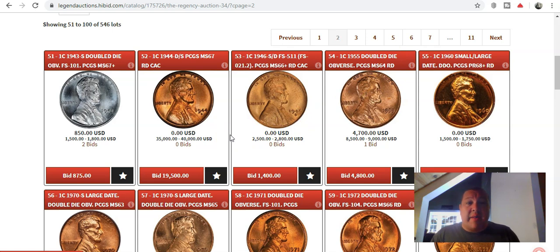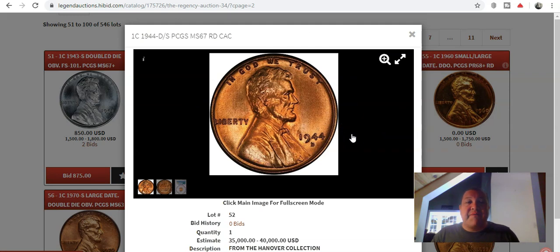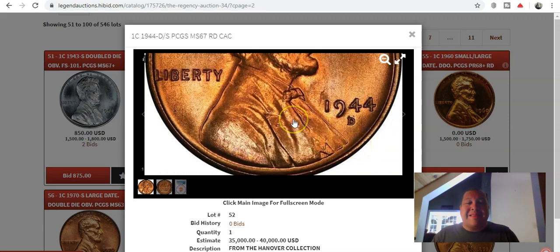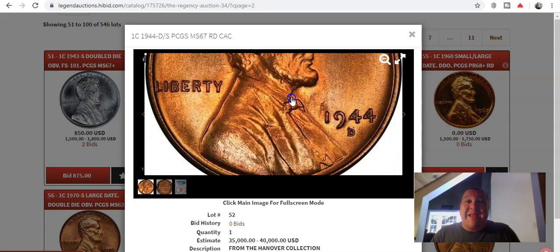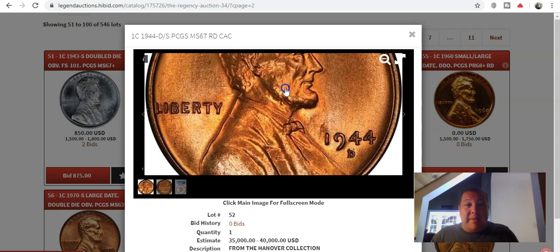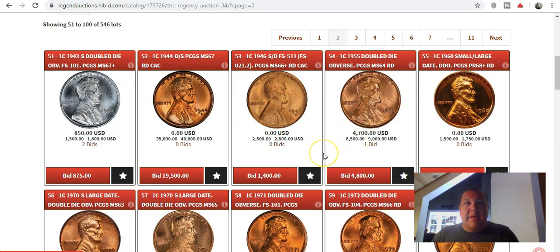This is a coin I am going to keep my eye on — a 1944 D over S, an over mint mark. This one has an estimate of $35,000 to $40,000. This is one of the marquee varieties in Lincoln cent collecting today. Check out the S underneath the D — kind of a mistake, but it's a mistake I love seeing. Even as a mint employee, everyone makes mistakes, especially back during World War times. This is a beauty — a Mint State 67 Red. Does anyone have $35,000 they want to lend me?